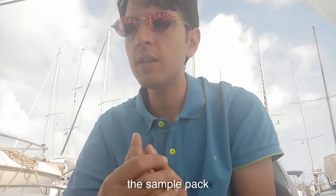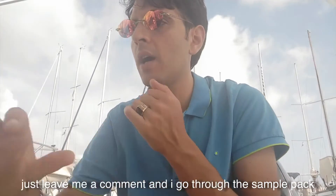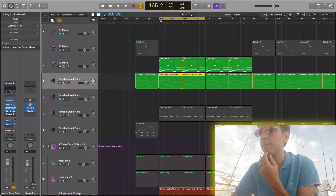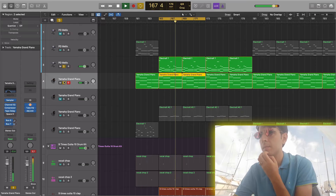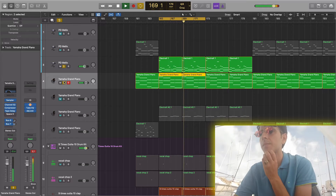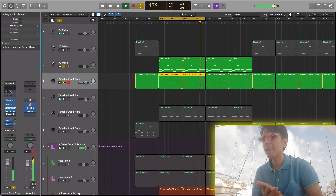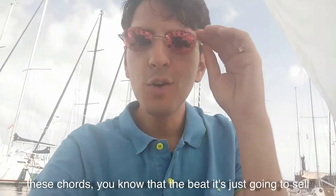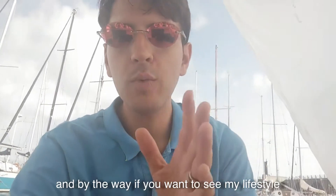I'm going to go through the sample pack — if you want me to, just leave me a comment and I'll go through it — but I just got one chord progression and it sounds like this. Man, when you got these chords, you know that the beat is just going to sell on the beat-selling machine.